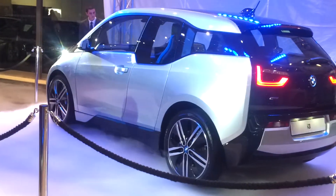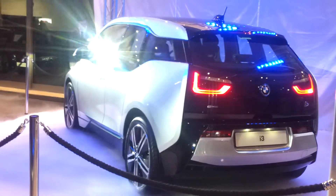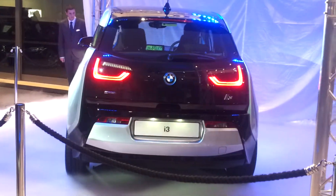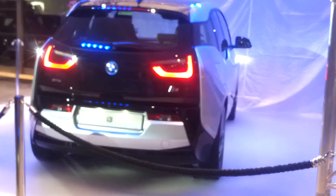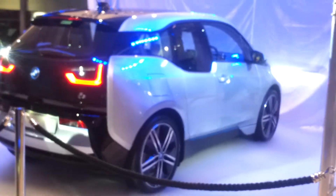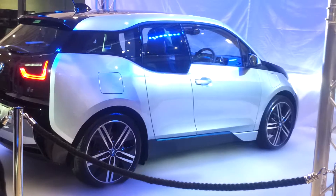Now, for many of us today is the first day of the i-journey, or the i-story if you like, but in actual fact BMW's electric project first started back in 1969. That produced its first vehicle, which was a 1602 model, and that appeared at the New York Olympics as a pace car that was used under the event.